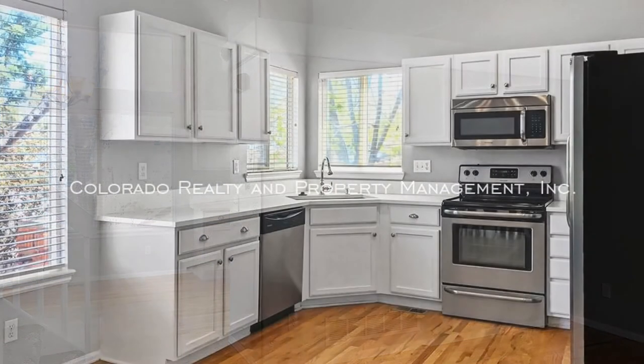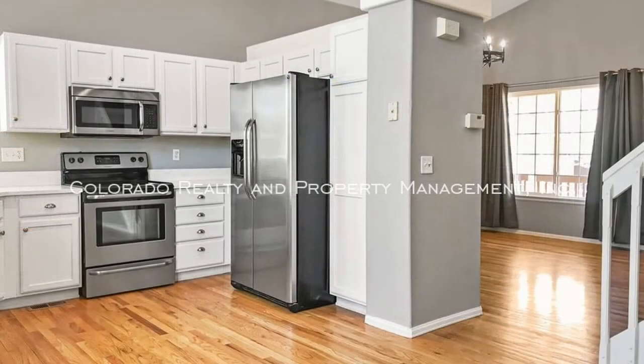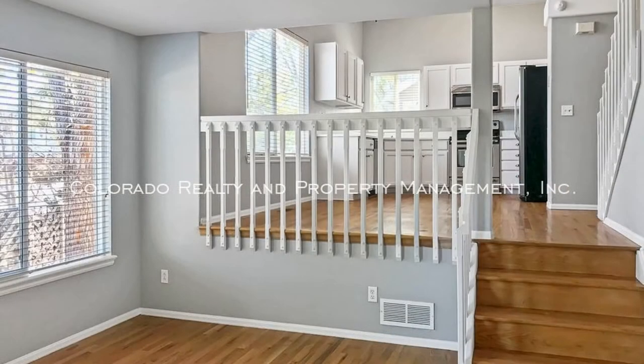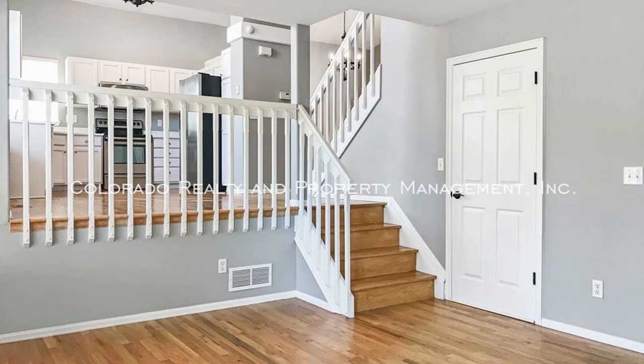The eat-in kitchen has chalk-white finished cabinets with stainless hardware, brilliant marble countertops, and all stainless steel appliances. It has wood floors that flow into the front living and dining areas with access to the covered front porch.